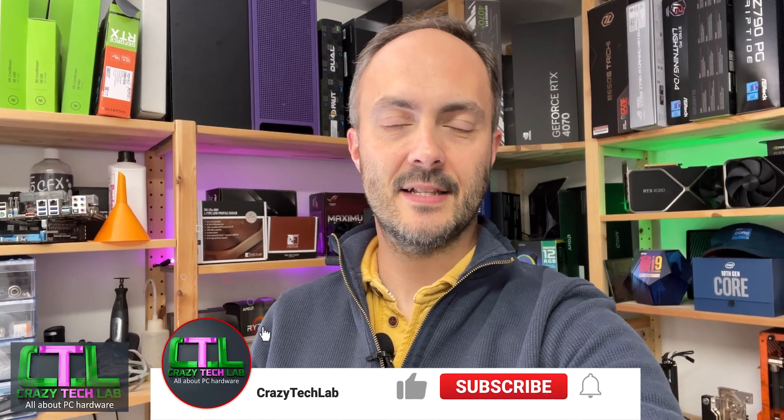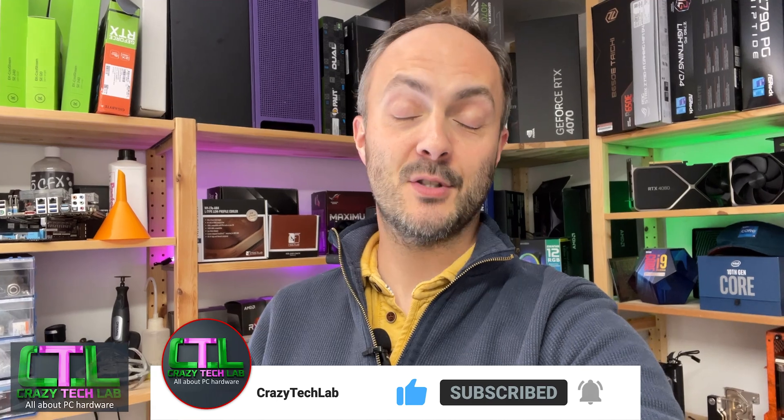Hey everybody, welcome to Crazy Tech Lab and this is another edition of In the Lab, my regular take on all the new cool hardware that I've got in the lab, stuff that I'm working on and things you can look forward to in future. This week we've got a mini ITX case, an M.2 heatsink group test following my recent Corsair PCIe 5 SSD review, and some really funky slim radiators to show you today.